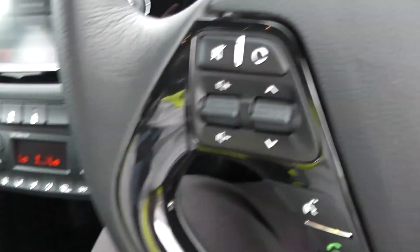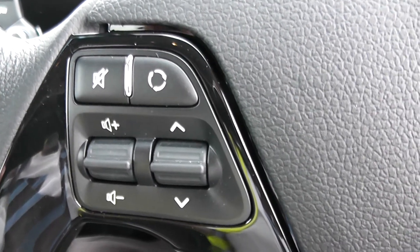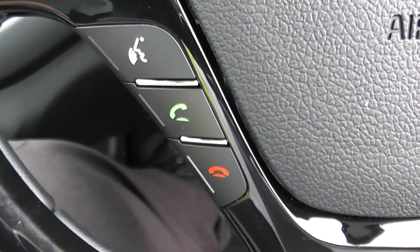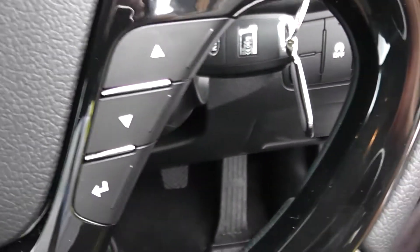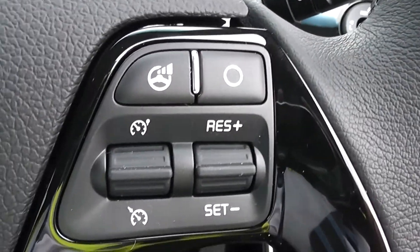On the steering wheel itself, to the left-hand side, everything to do with your volume controls and scrolling through various options. Moving down to your Bluetooth connectivity and voice activation, and across to skip tracks and enter. And then everything to do with your cruise control.